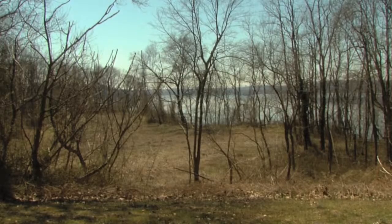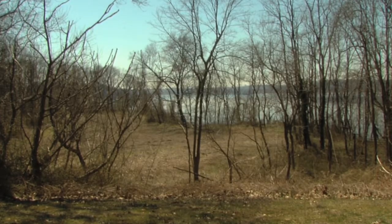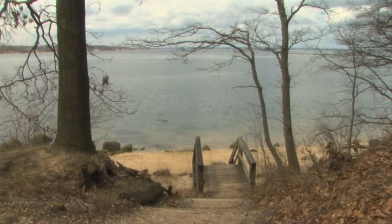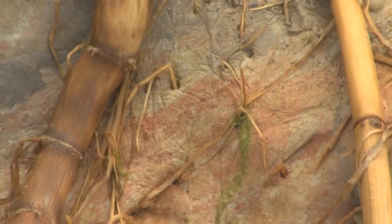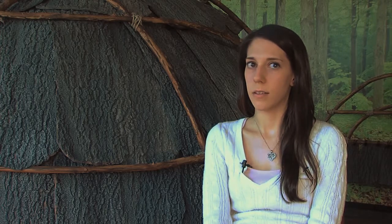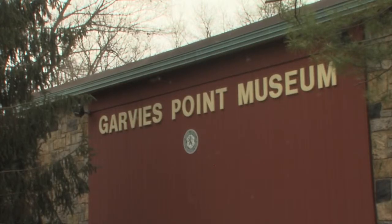Dr. Thomas Garvey is from Scotland, and he came here. This was his family property. They had a farm, and they actually mined the clay down on the beach. I believe it was in the 50s or 60s that the property was purchased by Nassau County.